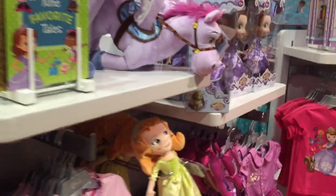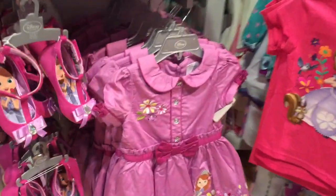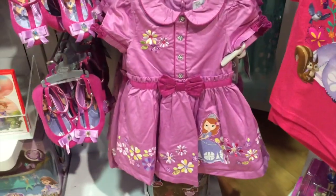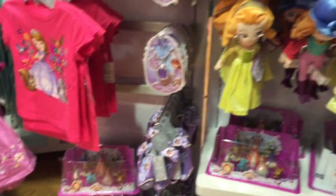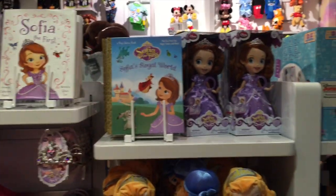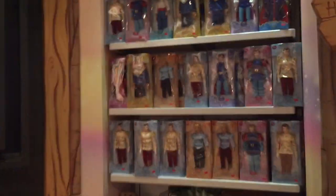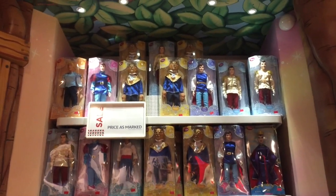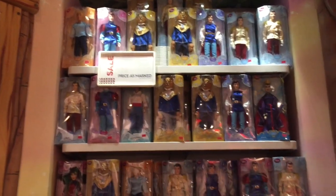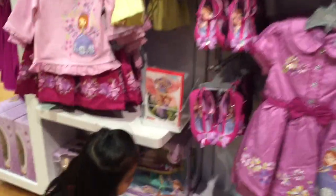Some books. This is a new style dress they have. So cute. Look at that Sofia dress, honey. Look at all of the princesses. That's the last one. Princess. Yeah, Sofia.